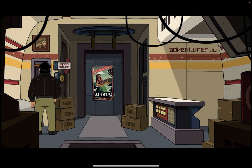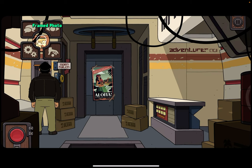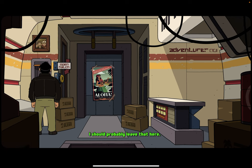Here's the translator. Ugh, there's no battery in it. Maybe Aurora knows where the batteries are. It's a photo of my dad and Uncle Jetto — I think it was taken during their trip to the planet Breeze. Kinda makes me wish I had a photo of my mom. I should probably leave that here.